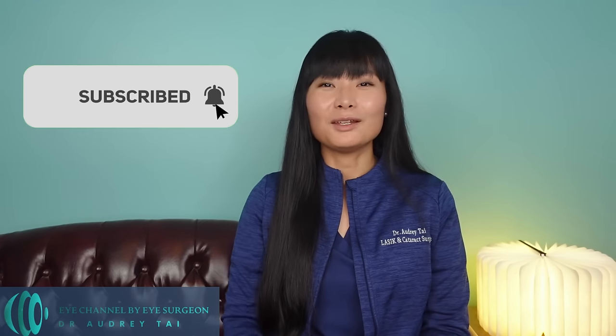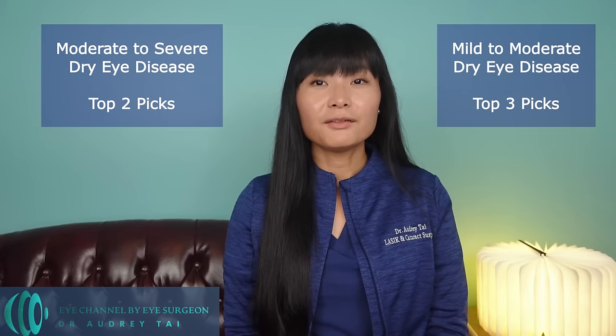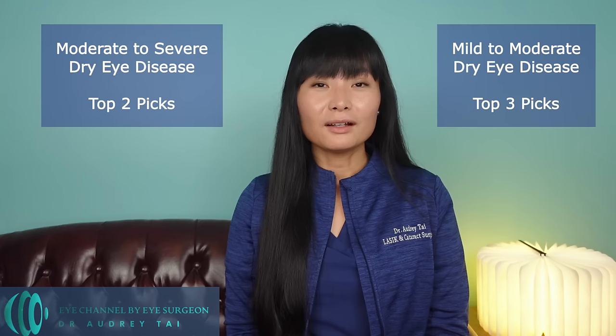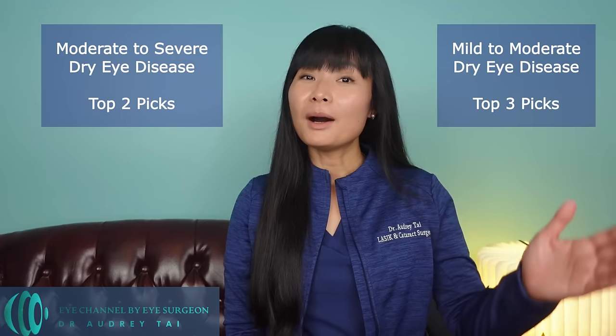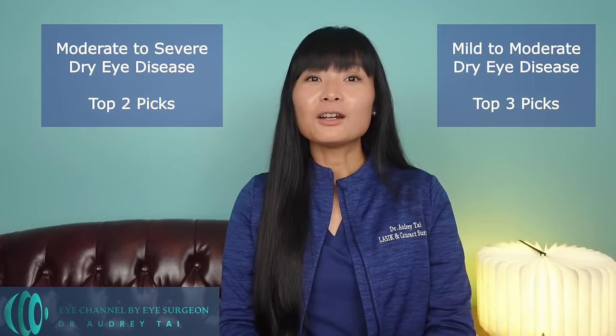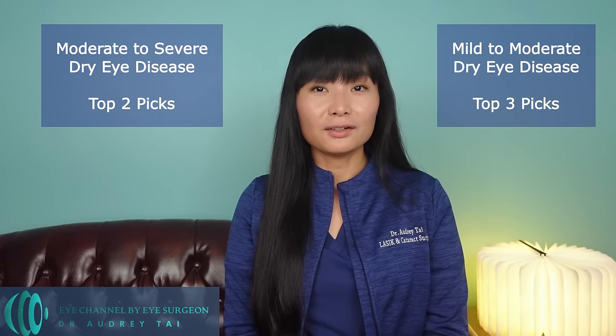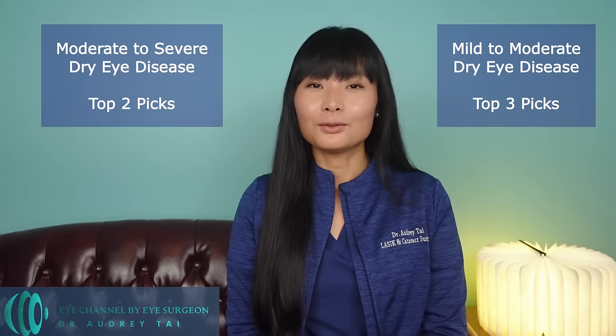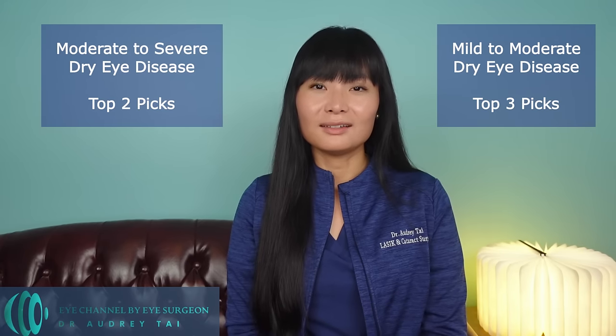I will also be posting a more in-depth video about the mechanisms of dry eye disease and different types of dry eyes, so make sure you subscribe to my channel. I have divided my top five favorite artificial tears into two groups based on the severity of dry eye disease: mild to moderate, and moderate to severe. I will list the top three artificial tears for mild to moderate dry eye disease, as well as my top two picks for moderate to severe dry eye disease.